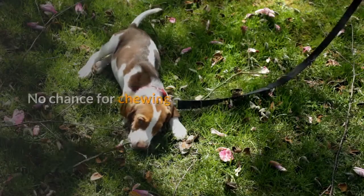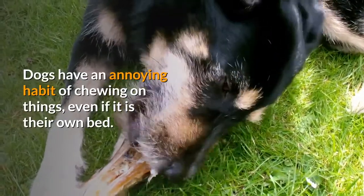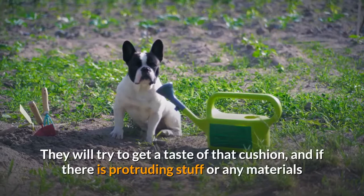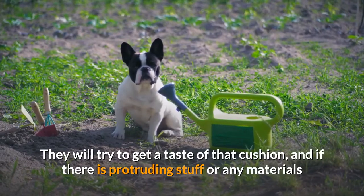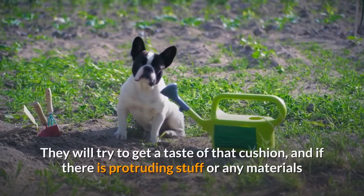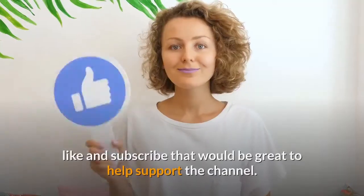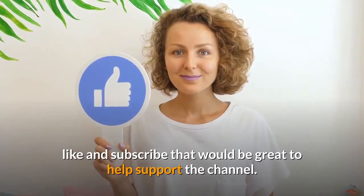No chance for chewing. Dogs have an annoying habit of chewing on things, even if it is their own bed. They will try to get a taste of that cushion, and if there is protruding stuff or any materials. I hope you enjoy the rest of the video — if you could give us a like and subscribe, that would be great to help support the channel.